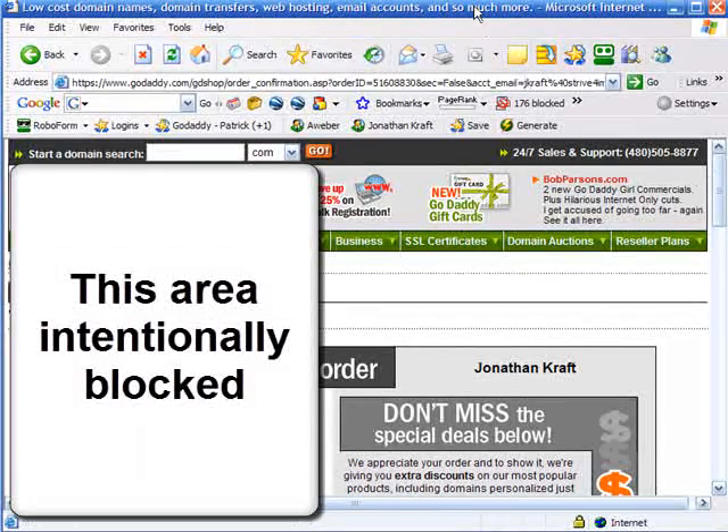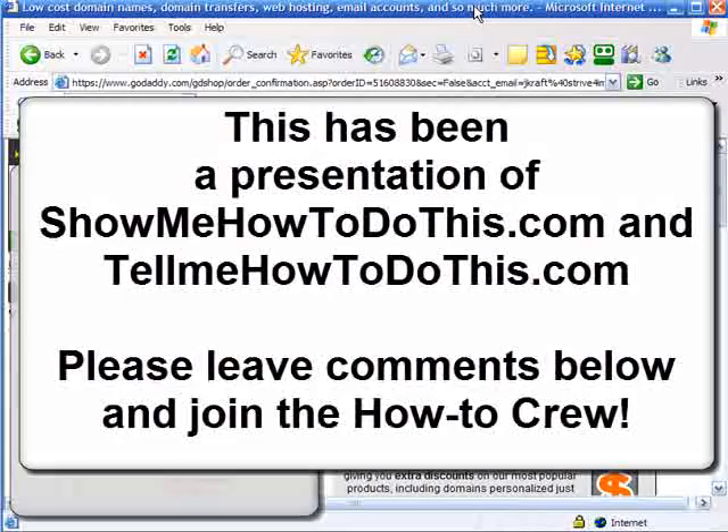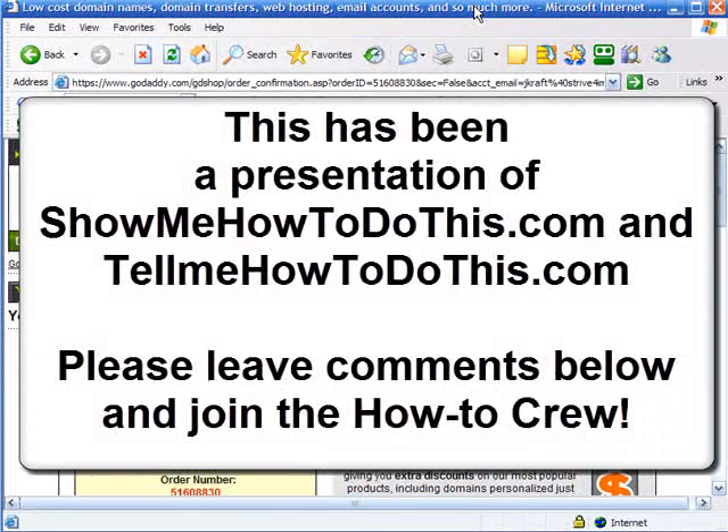And that's how you register a domain name. Hope this video has been helpful, and thank you for visiting us today at tellmehowtodothis.com.